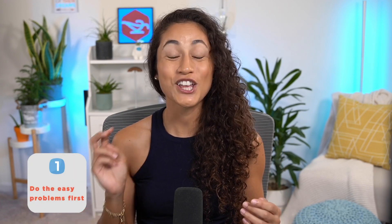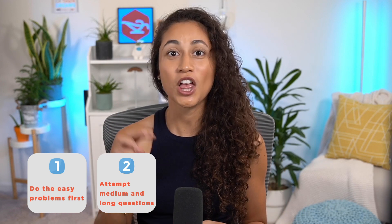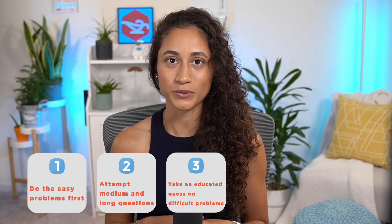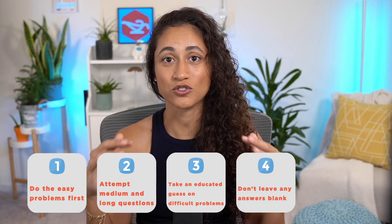One, do the easy problems first. Two, attempt all of the medium and long questions. Three, take an educated guess on the difficult problems. Four, go back through and don't leave any answers blank.